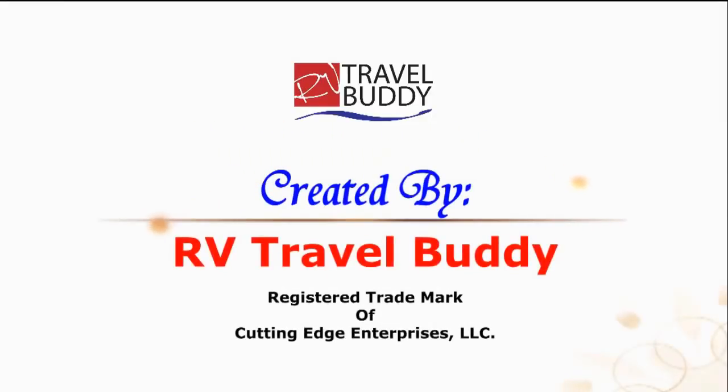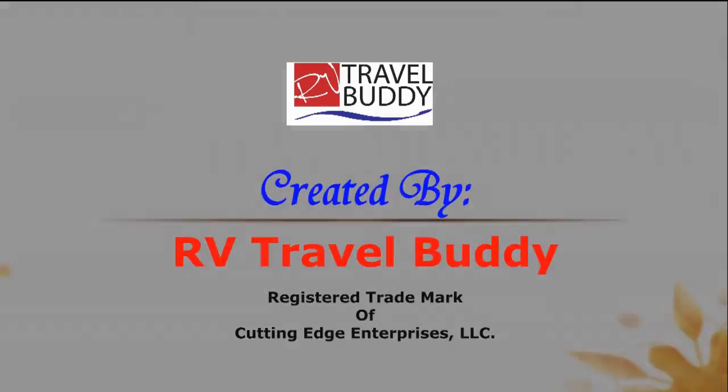I want to thank you for watching RV Travel Quest. Me and Sherry are grateful for the great support we've been getting. Everybody, enjoy and have a great day. Bye now, we'll see you next time.